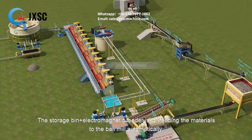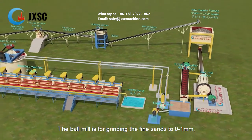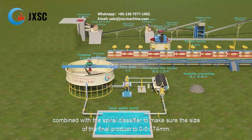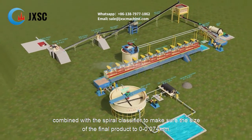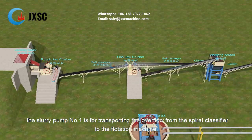The storage bin plus electromagnetic feeder is for feeding the materials to the ball mill automatically. The ball mill is for grinding the fine sands to 0 to 1 millimeter, combined with the spiral classifier to make sure the size of the final product is 0 to 0.074 millimeters. The slurry pump is for transporting the overflow from the spiral classifier to the flotation machine.